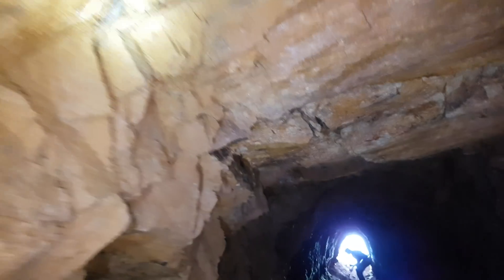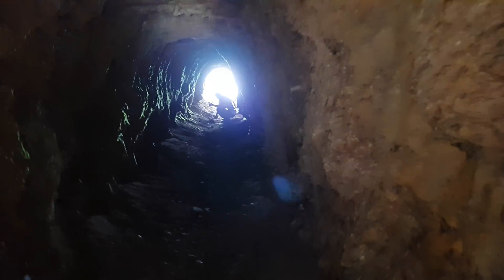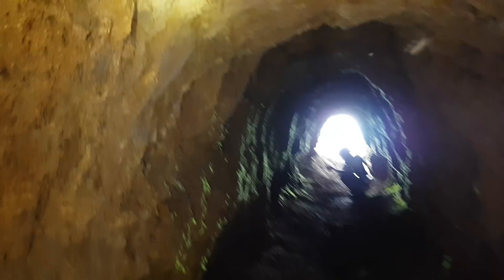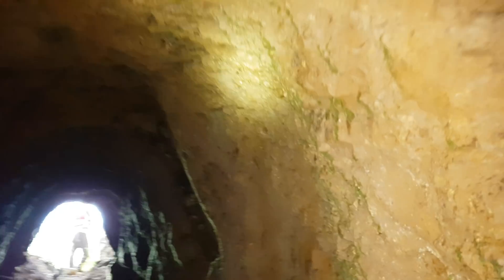Yeah, definitely a quartz vein they were following. You can see a nice quartz vein right there. Looks like they followed it all along here — it's all quartz.